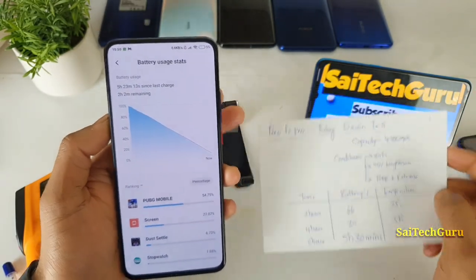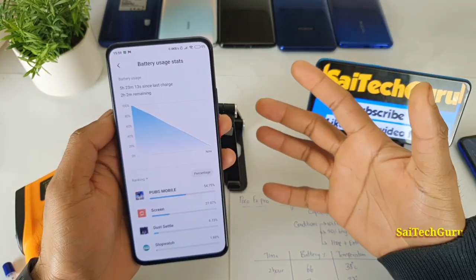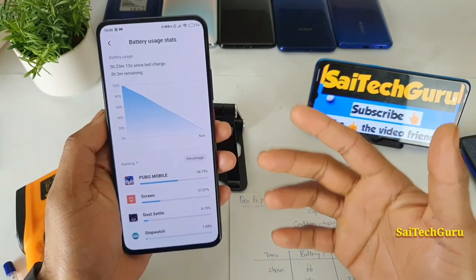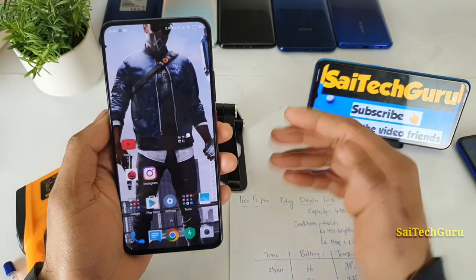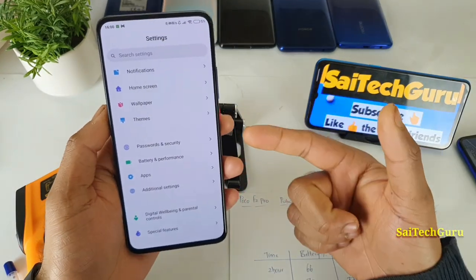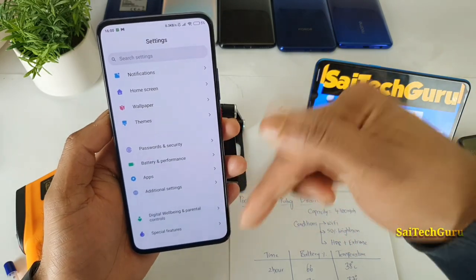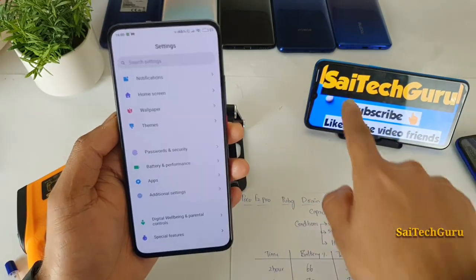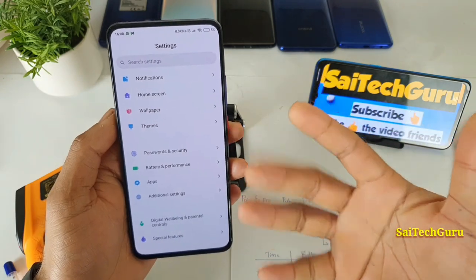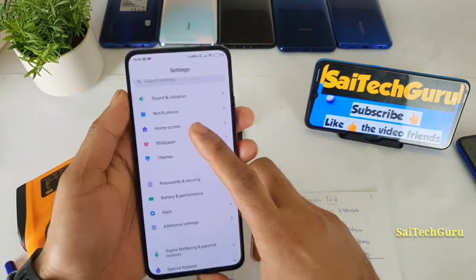For more videos, check the links in the description for the PUBG battery endurance test playlist. You can find plenty of useful information about the POCO F2 Pro there, including a separate playlist covering screen-on time, battery life, and detailed reviews. Don't forget to subscribe and like this video — it takes a lot of time and effort to make these. See you in the next video, bye!